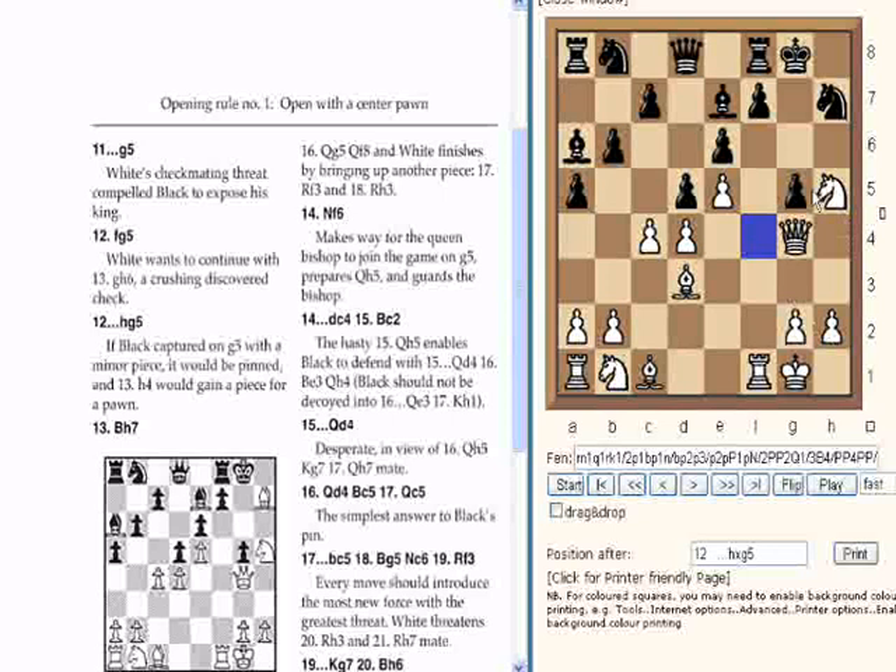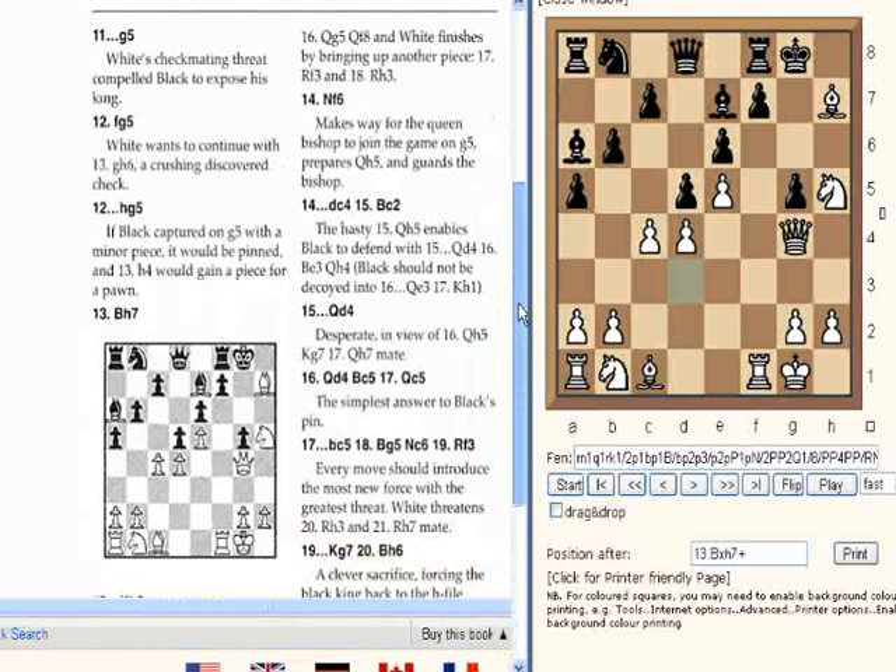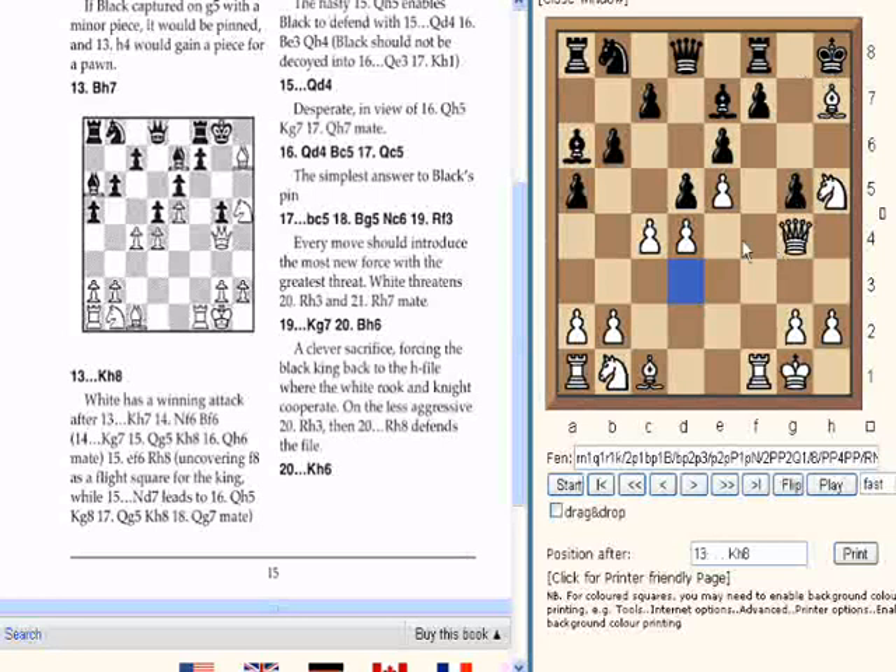Now Bxh7. If black had captured on g5 with a minor piece, it would be pinned to the King. So black recaptured with a pawn here, and now Bxh7. We have this diagram, which now matches the game we've been playing. We need to scroll down to get the full page into view. King h8 — white had a winning attack after King takes h7.